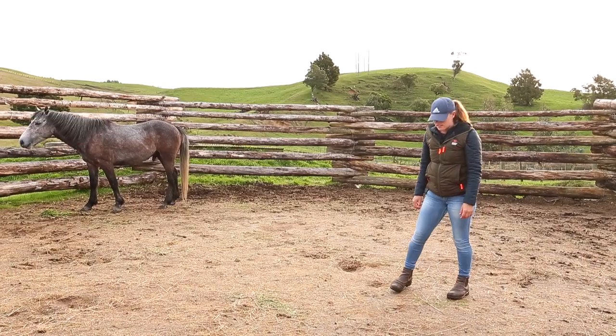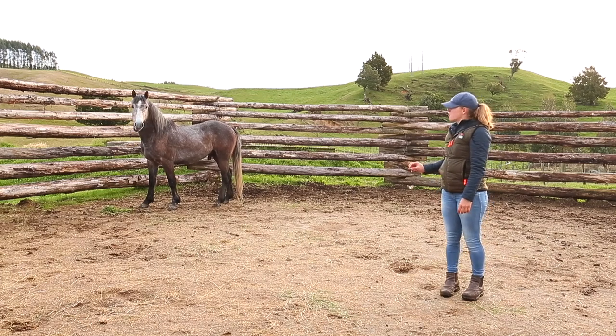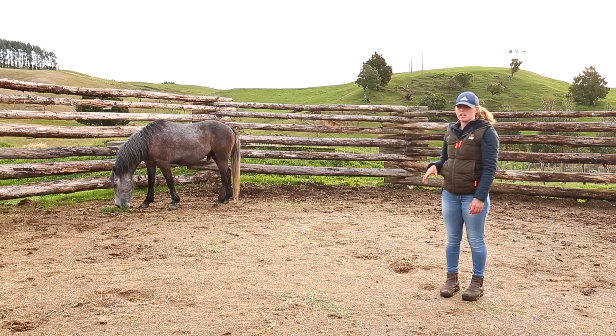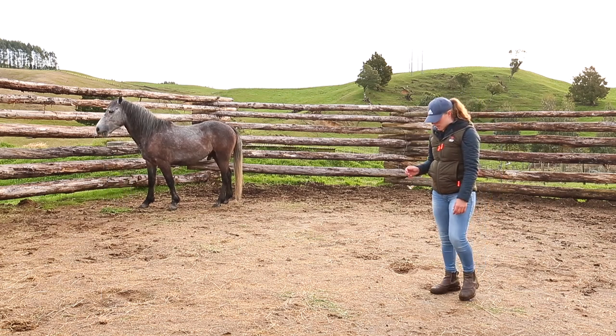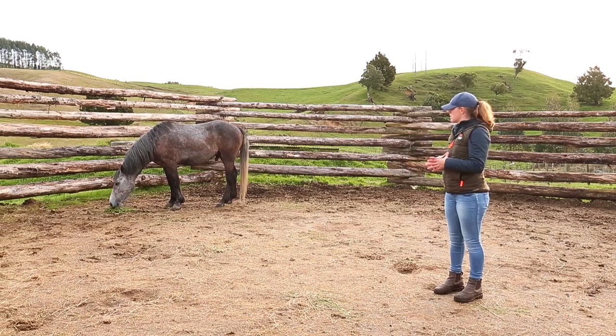I've just brought Trojan into the yards. This is my very first session with him and we know very little about him. He was with his old owner for four years running as a stallion with a herd of mares and foals, and as far as we are concerned he's totally untouched and unhandled.